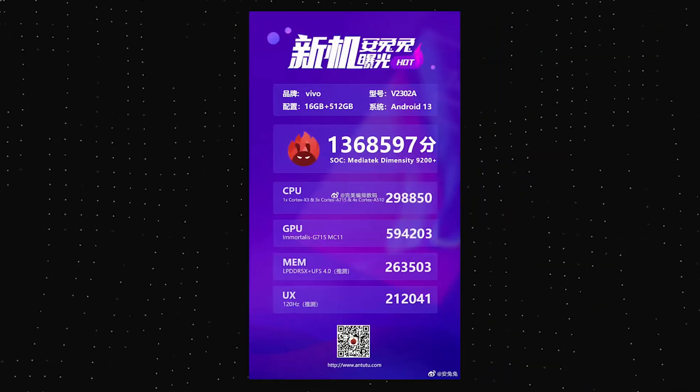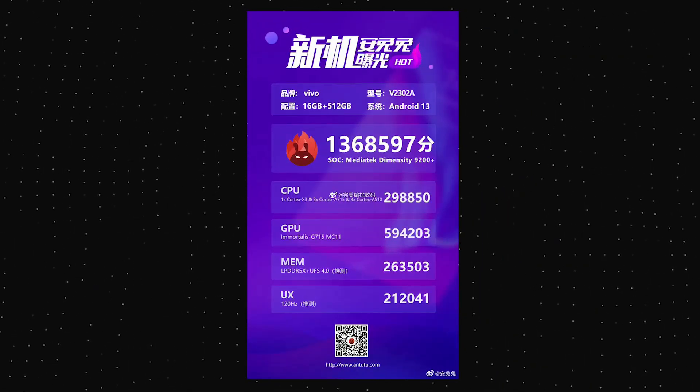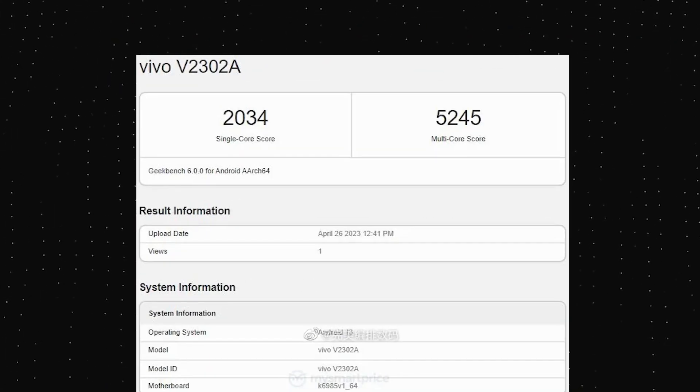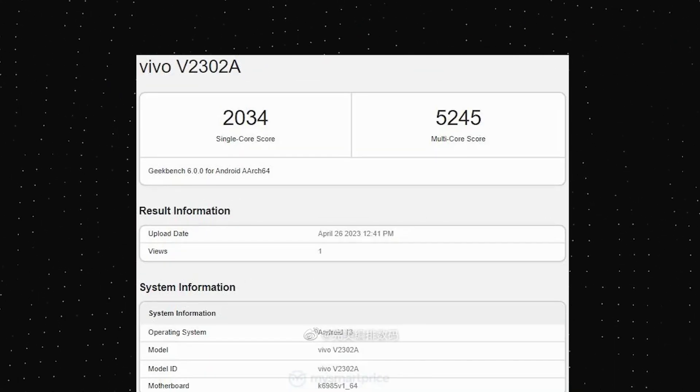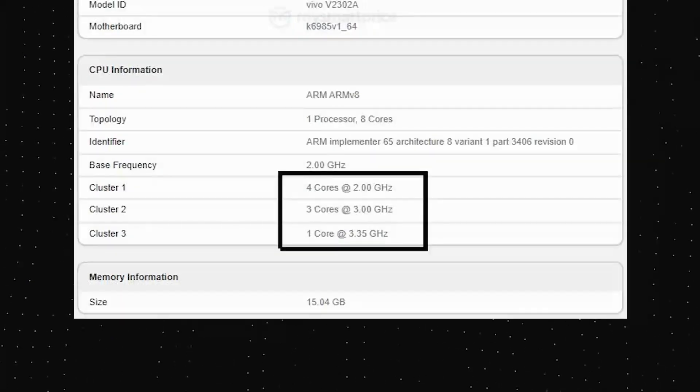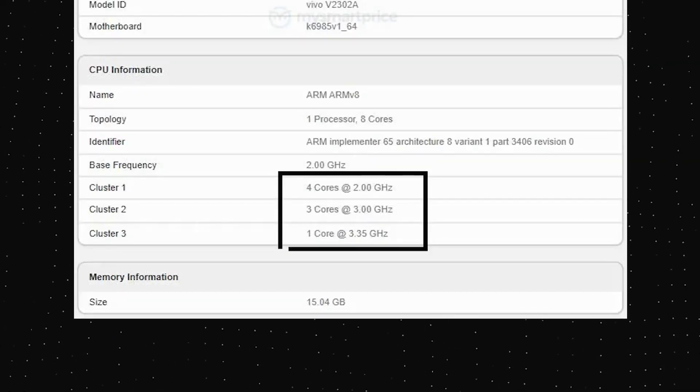The Antutu score was 1.36 million, which is higher than the Snapdragon 8 Gen 2. As for the Geekbench score, this phone scored over 2,000 on single-core and around 5,300 on multi-core. The Geekbench report also confirmed the clock speeds of the CPU cores.